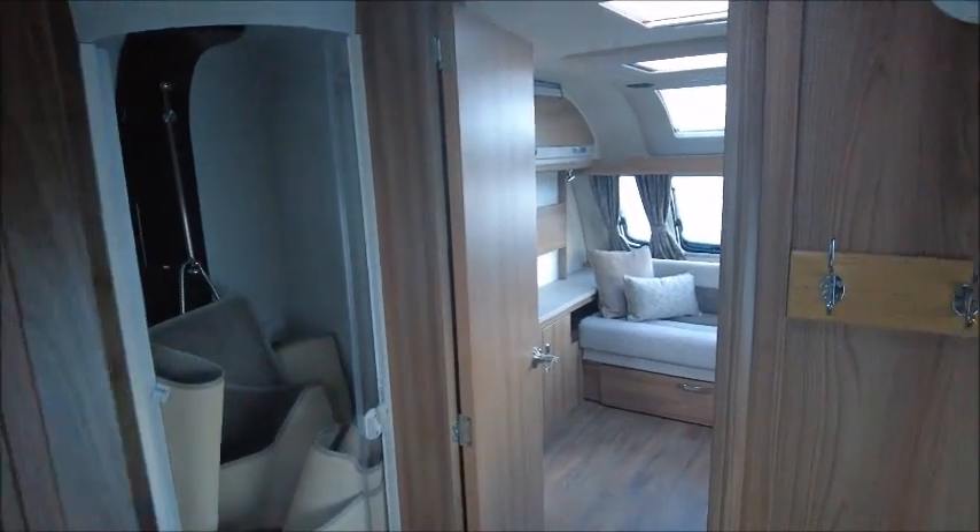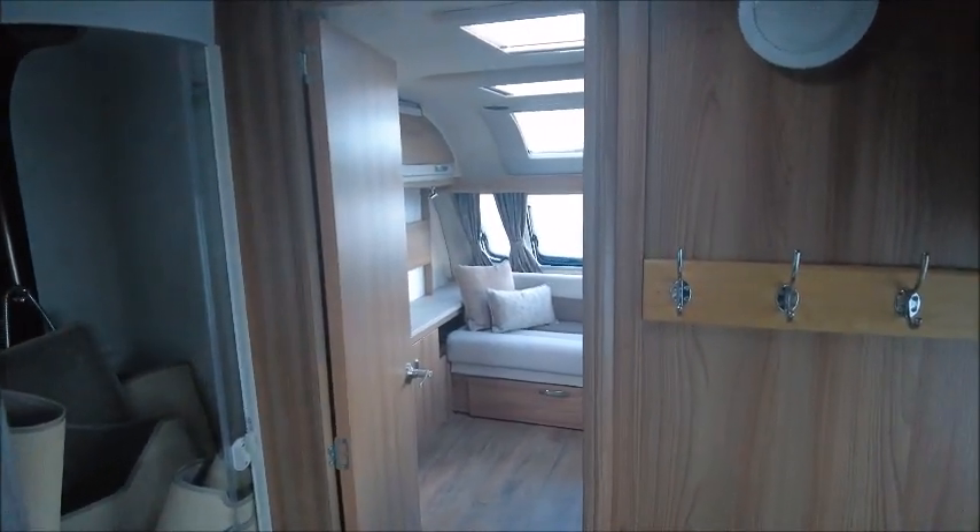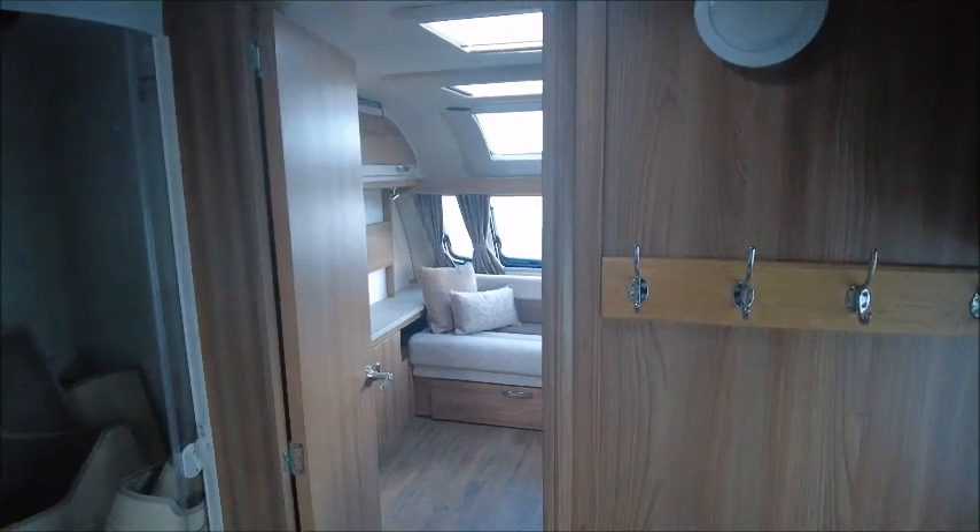So there you have it — this caravan is for sale at Salop Pleasure in Shrewsbury. Please get in touch for more details. Thank you.